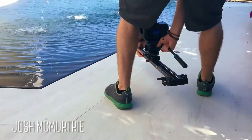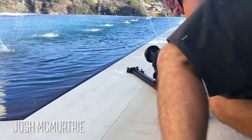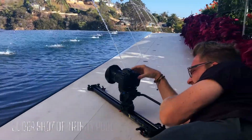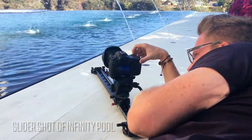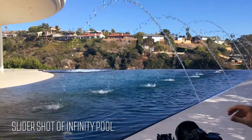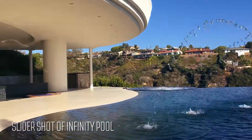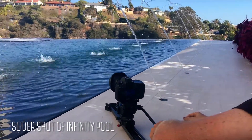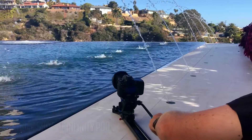Just finding the right spot for our low shot — low angle shot slider move here. Nice foreground.